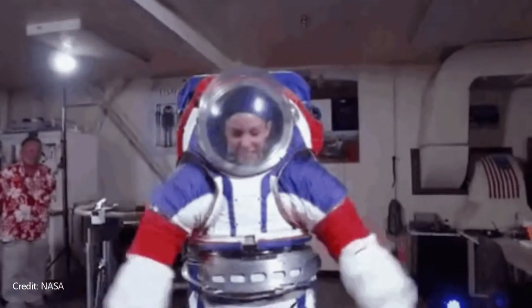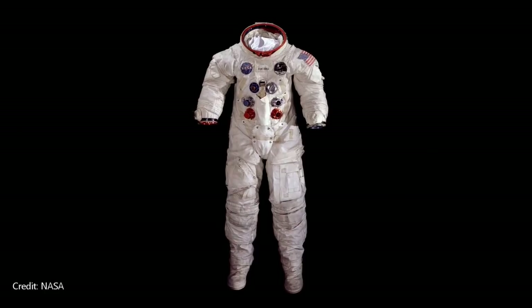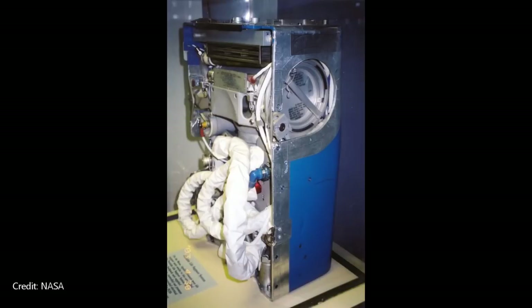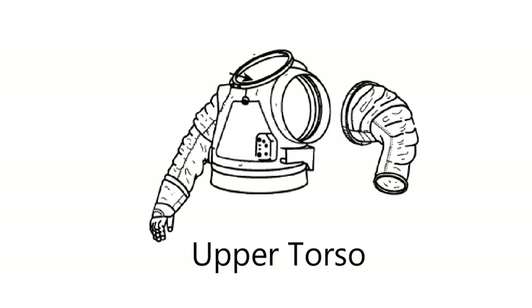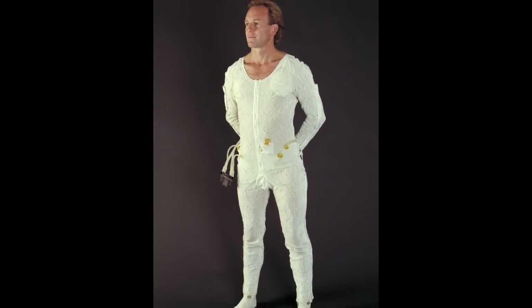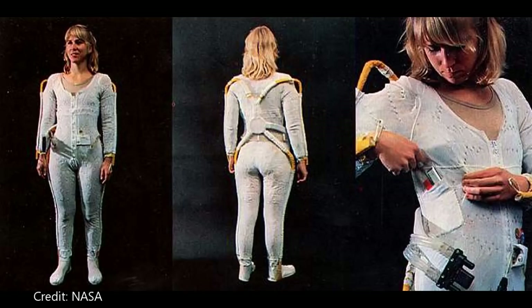These suits will include several new features but also share many characteristics of previous suits. There are two main parts of a spacewalk suit: the pressure garment and the life support system. The pressure garment is the human-shaped portion of the spacesuit that protects the body and enables mobility. Its primary components are the cooling garment, upper torso, lower torso, and the helmet. The cooling garment is the first piece an astronaut puts on — made with stretchy spandex material with about 300 feet of water tubes woven throughout, covering the entire body except the head, hands, and feet.